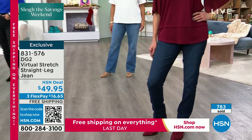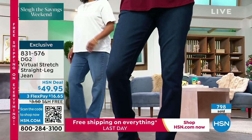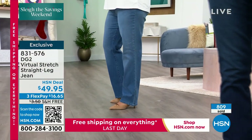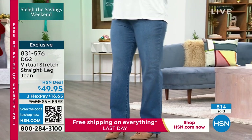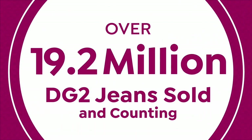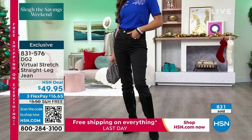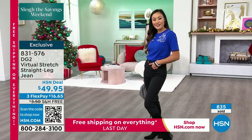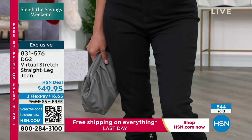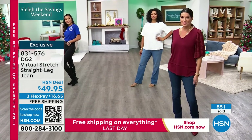It sounds a little bit like a magic pill, and it is not a magic pill. It is years and decades of perfecting the denim game here at HSN. Almost 20 million pairs of jeans sold. This is what we do — this is why people come to HSN, why they come to DG2. They come to buy a great-fitting pair of jeans no matter how their body's shaped, no matter how old they are. Some people haven't worn jeans in 5 or 10 years, and they come to DG2, and now it's all that they wear.